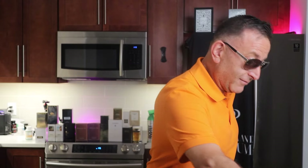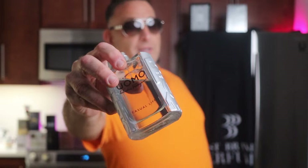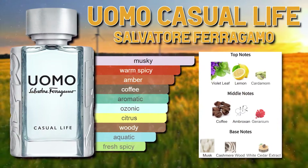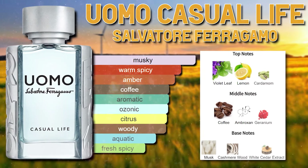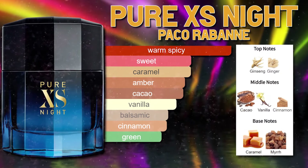Answer that question down in the comments below, and the winner — I'll give away this Salvatore Ferragamo Casual Life, a medium longevity fragrance at about six hours. I found this for 25 dollars. It has coffee notes and citrus for summer and springtime. Pure Excess Night is definitely a beast mode fragrance — about 60 dollars for 3.4 ounces, average price, lasts all day.